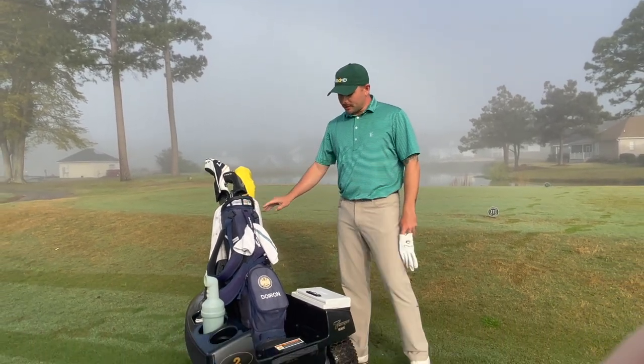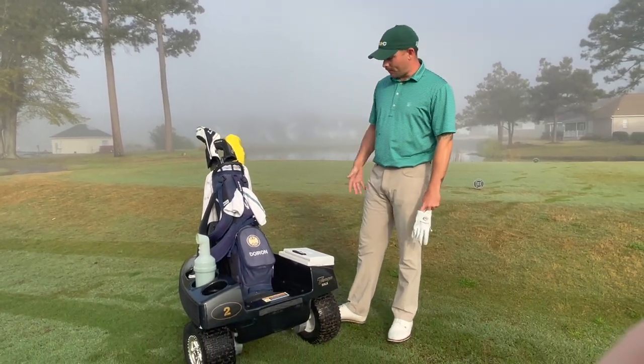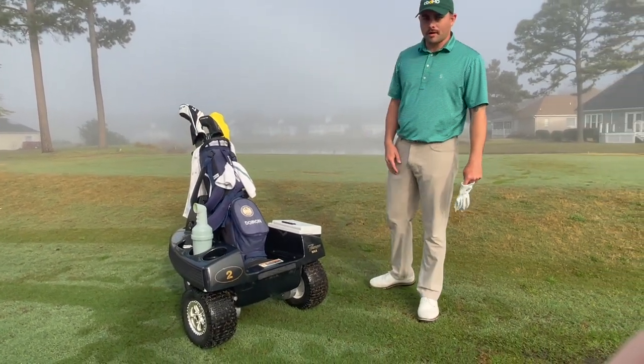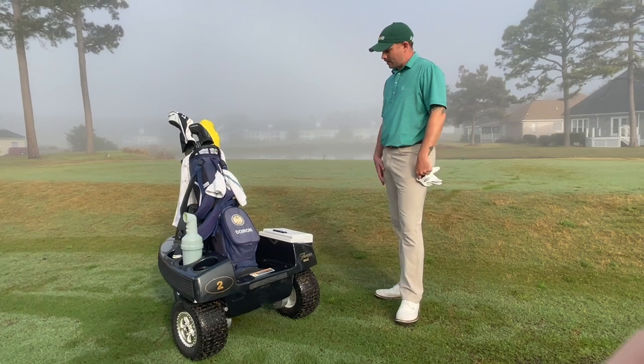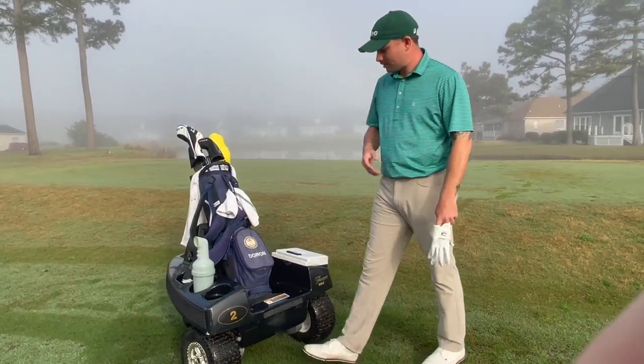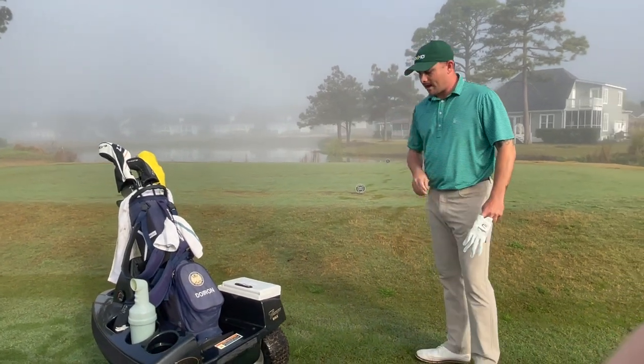It's called the Tempo Walk. It's a follow-behind electric golf cart. It carries your clubs for you and has just about everything you could want in a normal golf cart that you sit on — cooler, sand bottle, room for a drink, accessories, pocket stuff like that.